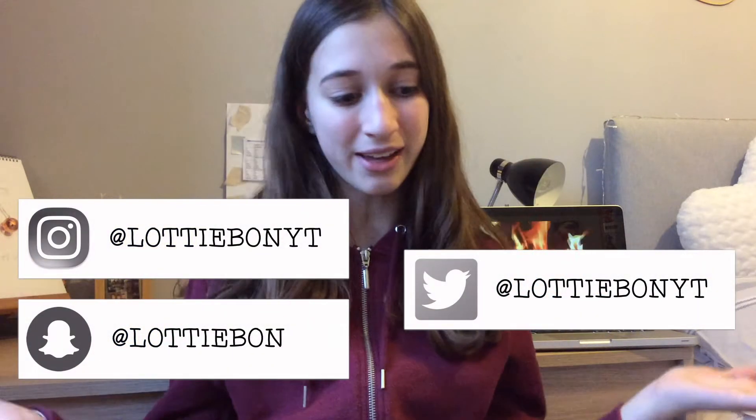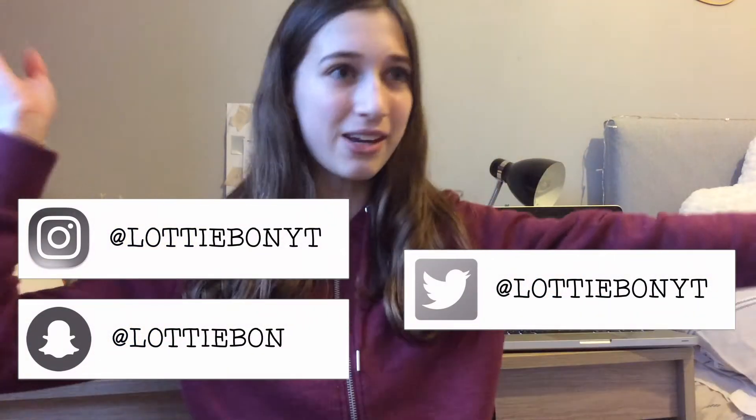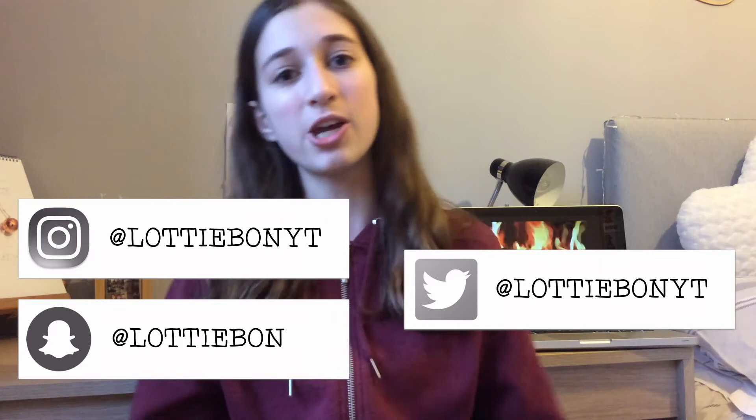Hello everyone, welcome back to my channel! Today's video is a stocking filler under five pound gift guide, where I'll be showing you all of the presents that I think are very cool that are under five pounds.